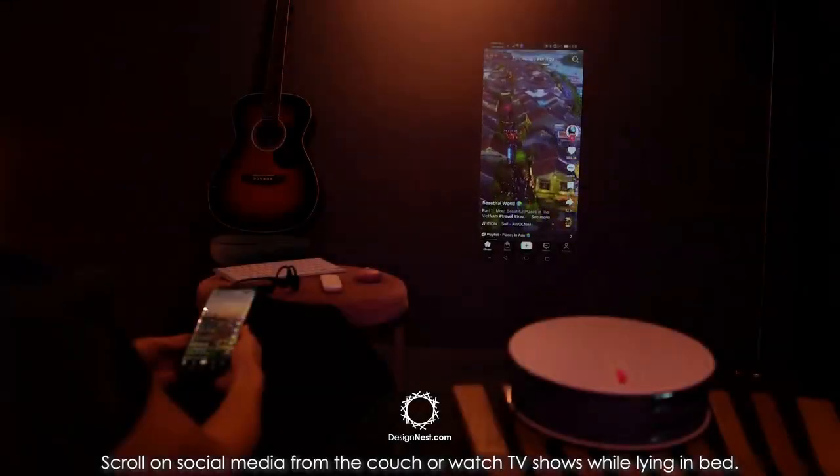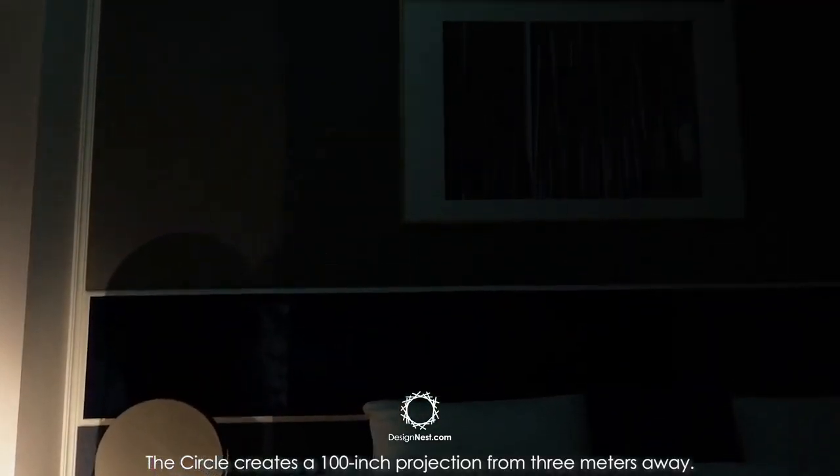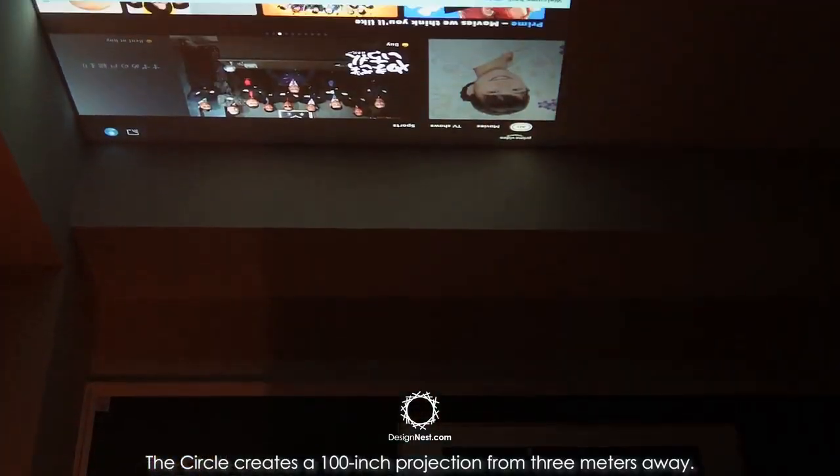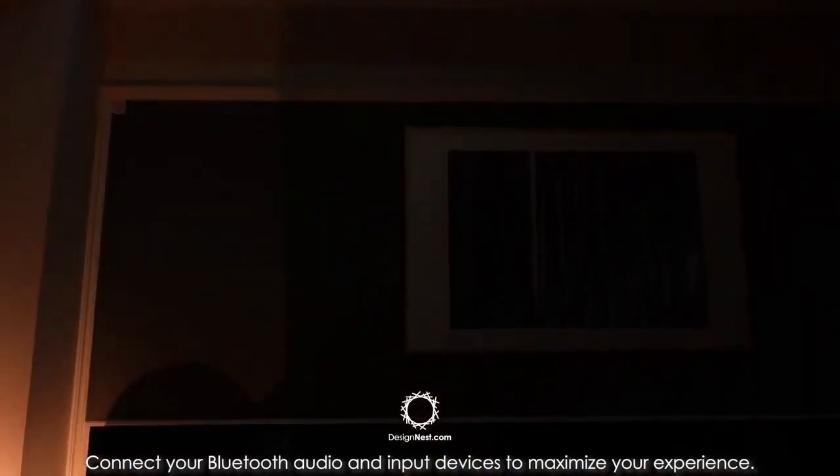Scroll on social media from the couch or watch TV shows while lying in bed. The Circle creates a 100-inch projection from 3 meters away. Connect your Bluetooth audio and input devices to maximize your experience.